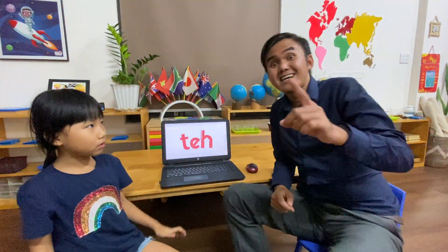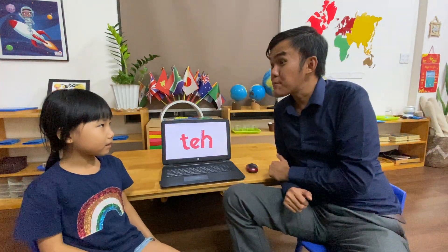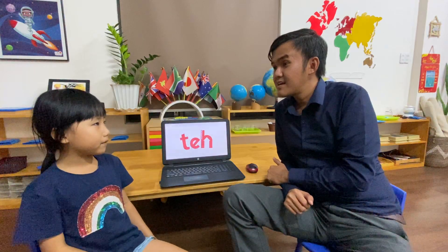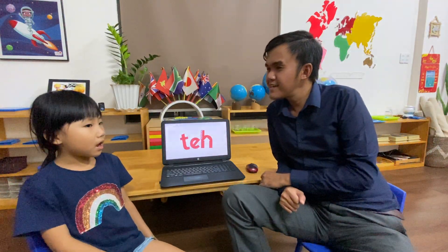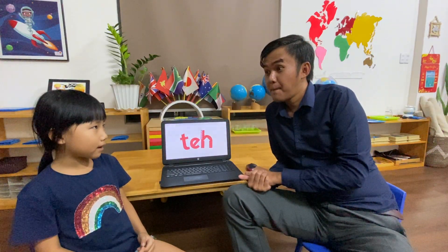Hello. Say hi to everyone. Hi everyone. What's your name? My name is Strawberry. And how old are you, Strawberry? I'm six years old. How are you today? I'm happy. Where are you from? I'm from Vietnam.